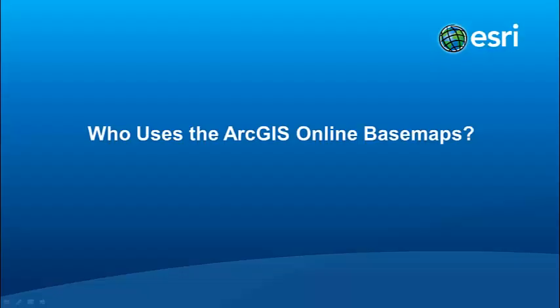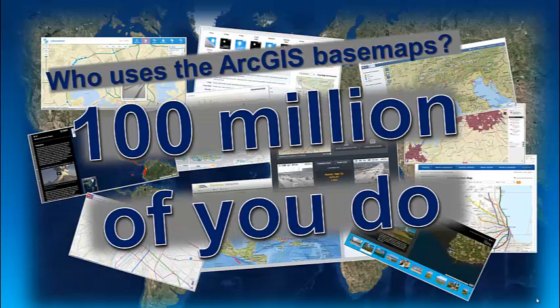My name is Sarah Osborne and I'm a product manager here at Esri. Today I'm going to present on who uses the ArcGIS Online basemaps. Who does use the ArcGIS Online basemaps? Well, in 2014, a hundred million of you did, so there's quite a few people looking at these basemaps.